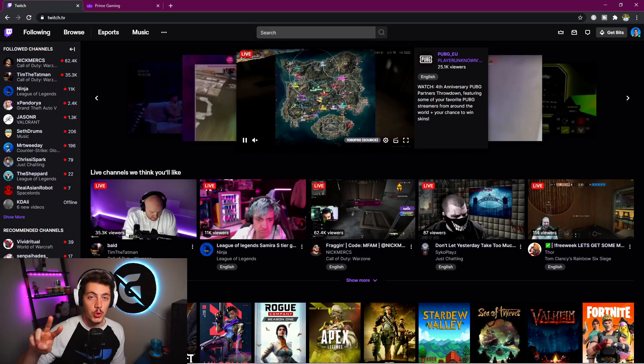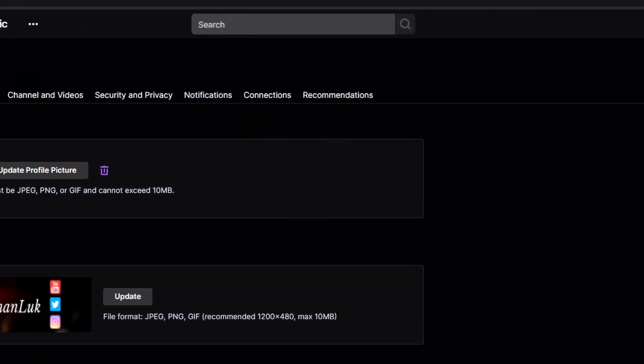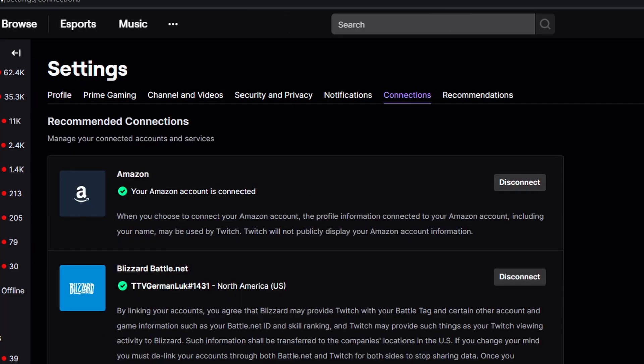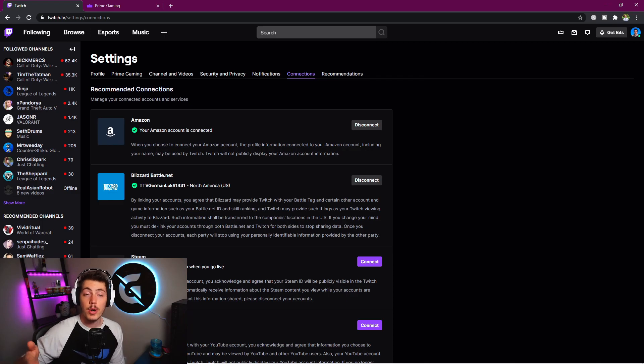There are two ways you can do that. The first one is to head over to your Twitch page, click your icon in the top right corner, go down to settings, and then click on connections. Right here, you can link your Amazon account to your Twitch account. And if you are subscribed to Amazon Prime, you will get one subscription for free every single month.